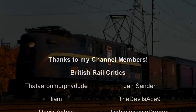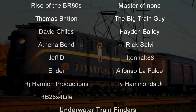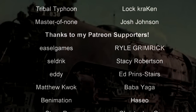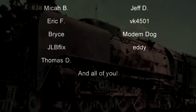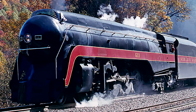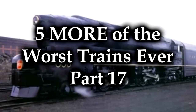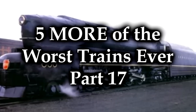Hello, hello! Welcome to another episode of History in the Dark. I am your host, Darkness the Curse. And before we begin, as always, thank you so much to my generous patrons, my British Rail Critics, and of course, my underwater train finders. You are the reason why this content remains abysmal. And today, we are going to discuss that exact thing. It's time once again for the longest-running series on this channel: Five More of the Worst Trains Ever, Part 17. Let's rock.